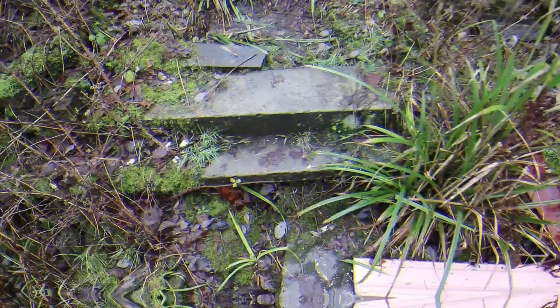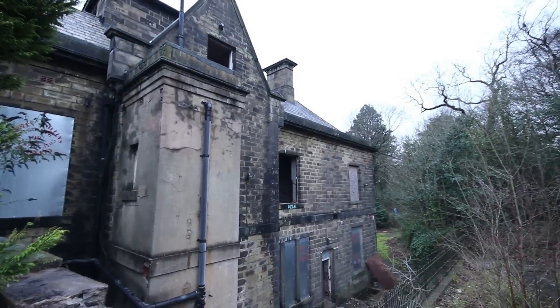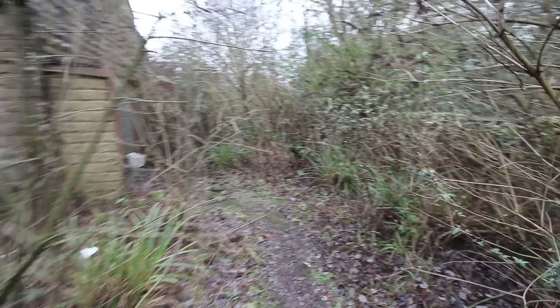We're just going to have a look in the hall bit now. Apparently it used to be a hospital, a hotel and other things — I'll tell you about that later on.